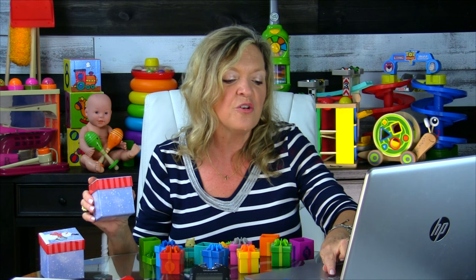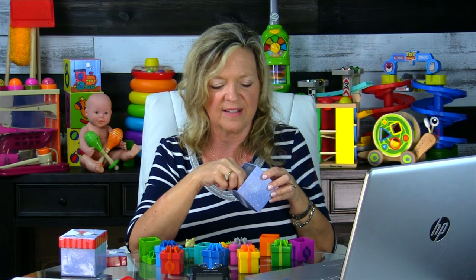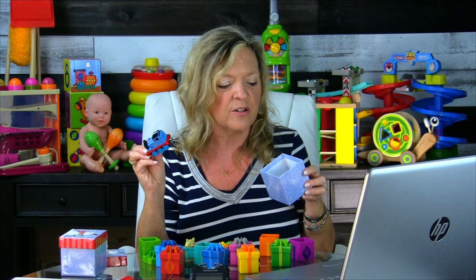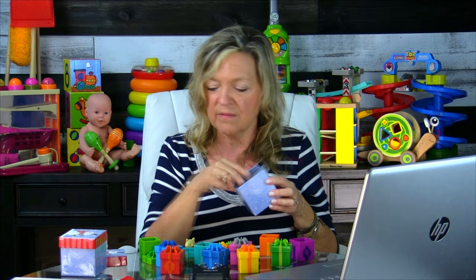If you just open the box and say 'What's that?' it's going to be harder — they won't respond with the same consistency as when you set them up and give them that anchor phrase. If you don't want to buy this specific toy, look for these little gift boxes at a Dollar Tree around Christmas and make your own set. I think it's a super way to practice naming for kids still at the single-word level, and you can target phrases too.